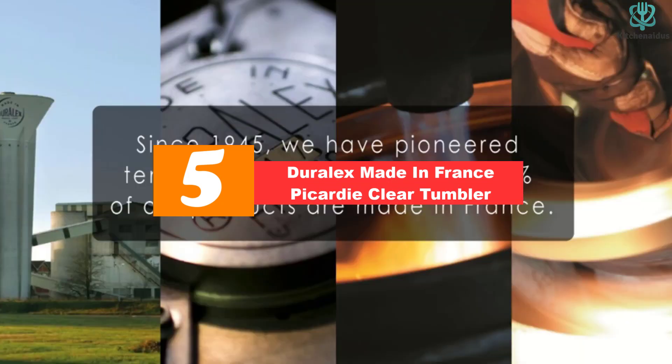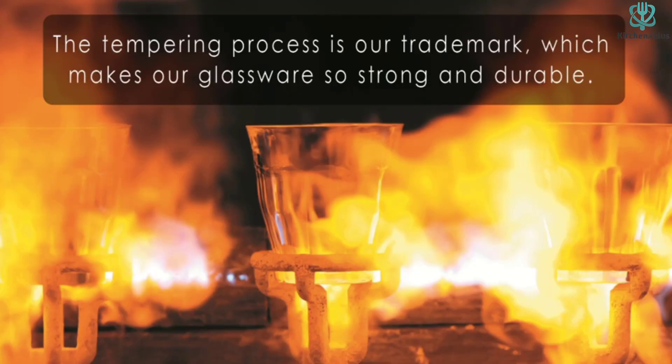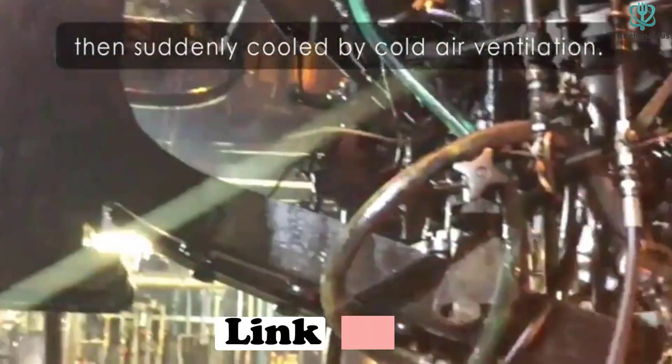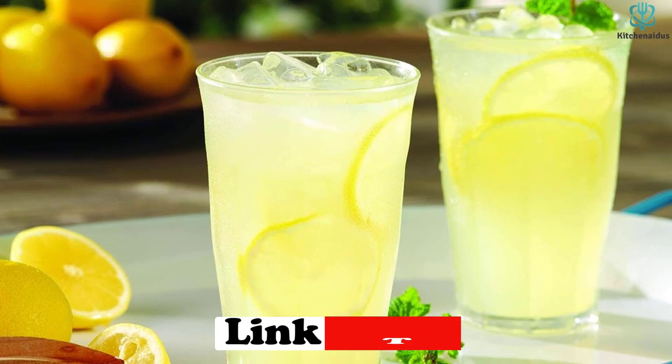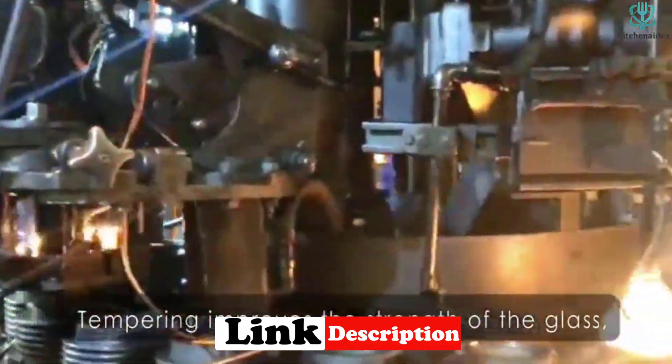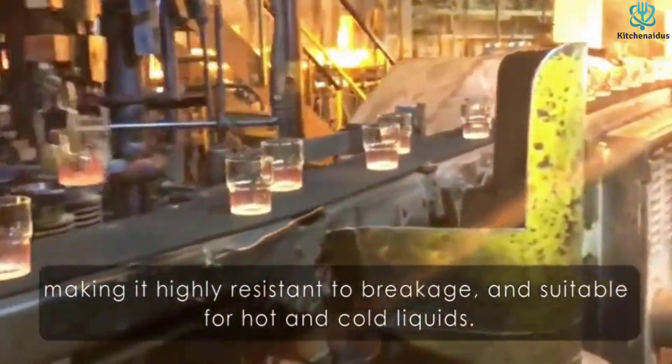For the perfect all-purpose drinking glass with a timeless aesthetic that's highly durable and versatile, DuraLex Made in France Picardi Clear Tumblers are the clear winner. Our overall best drinking glass tested well across all categories, giving it the highest score of all the options we evaluated.